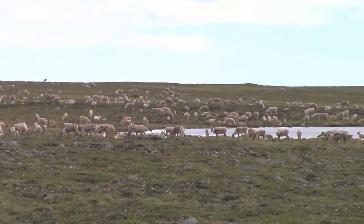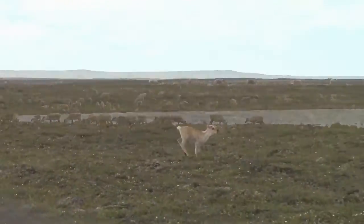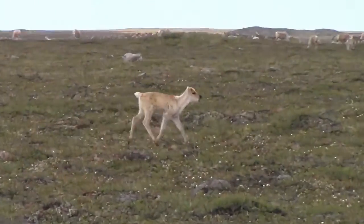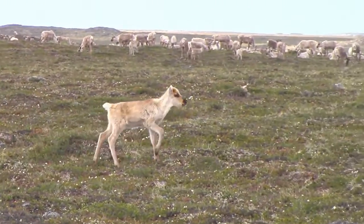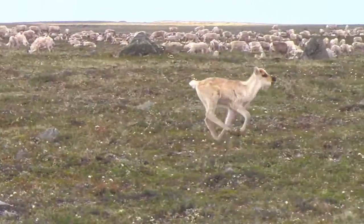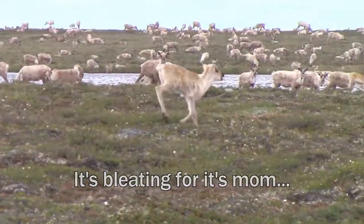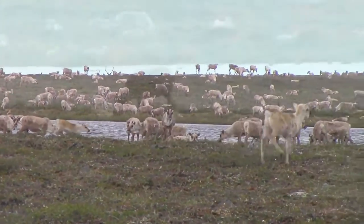There's caribou almost as far as the eye can see — amazing. This little calf is about 30 yards from me. You probably can't hear it because I just have my other mic on, but it's looking for its mom. Beautiful, amazing.